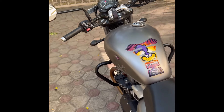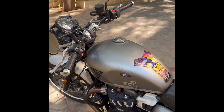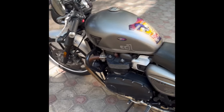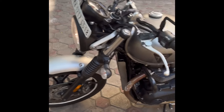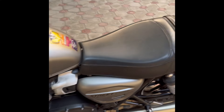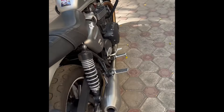I'll go over the specs of the bike very quickly. It has 65 bhp — 64.1 to be precise — and 18 Newton meters of torque. It has twin disc brakes with dual-channel ABS obviously. The front caliper is a Brembo and the rear one is Nissin. It has stock twin exhaust.